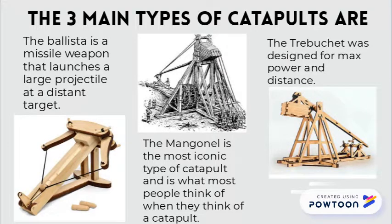The three main types of catapults are: the ballista, a missile weapon that launches a large projectile at a distant target; the mangonel, the most iconic type of catapult and what most people think of when they think of a catapult; and the trebuchet, which was designed for maximum power and distance.